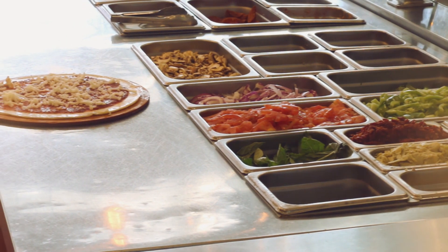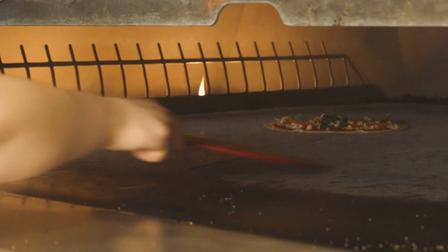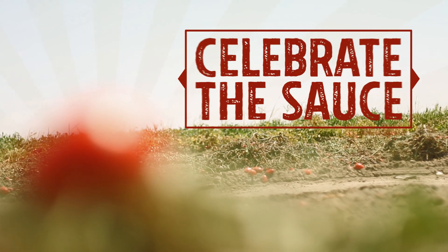When new guests ask me which sauce they should choose for their pizza, I always recommend the organic tomato sauce. It tastes like you're biting into a perfectly ripe tomato just picked from the vine.